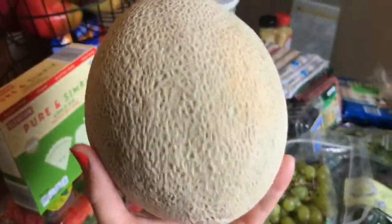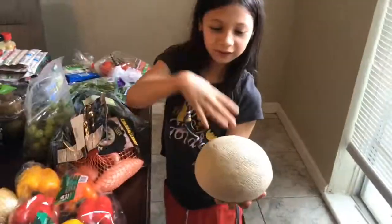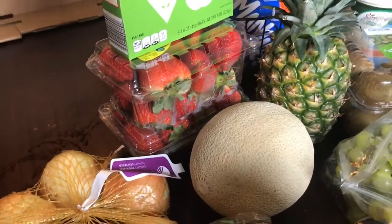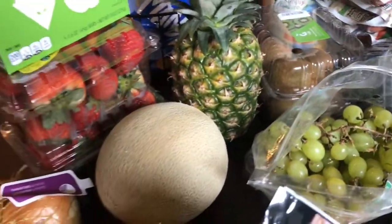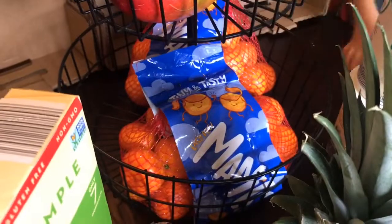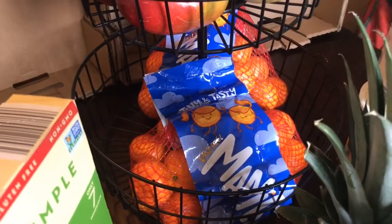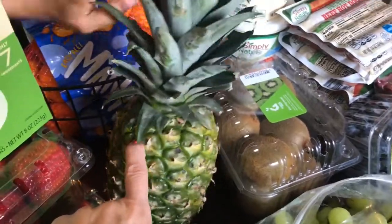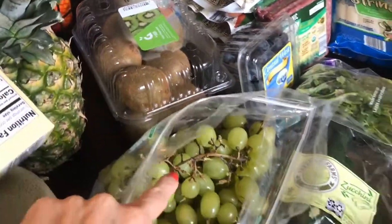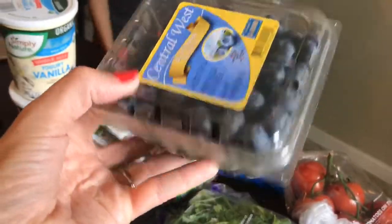I got a cantaloupe, which is some of our kids' favorite. We've got a birthday coming up and we're actually gonna do a rainbow fruit platter — so we have red, then we've got our oranges over here, two bags of mandarin oranges. So red, orange, pineapple is gonna be yellow, green — we got kiwis and green grapes — and blue.